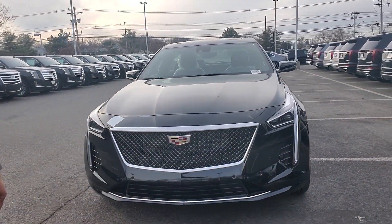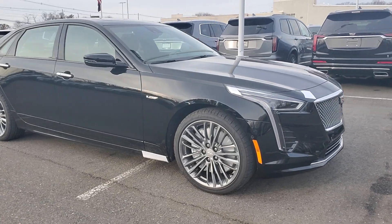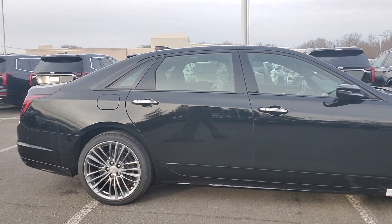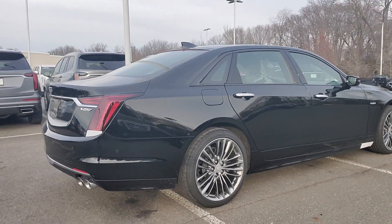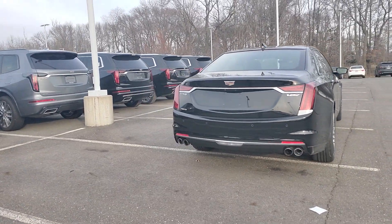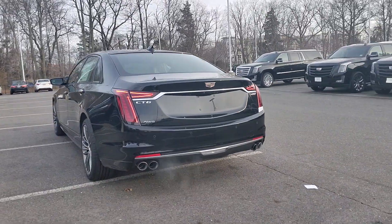I'll remote start the car for you as well so you can kind of hear it start up from the outside. And again, any questions you have about the V, just let me know. You can see the rims — very nice. Let's start it up for you. Very aggressive.